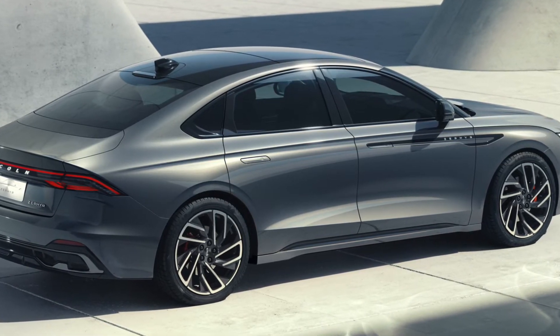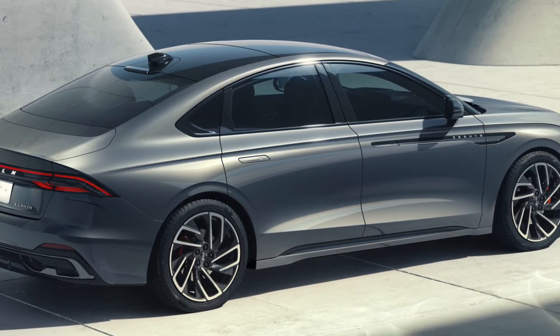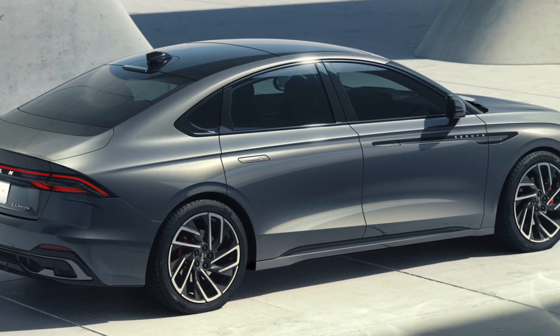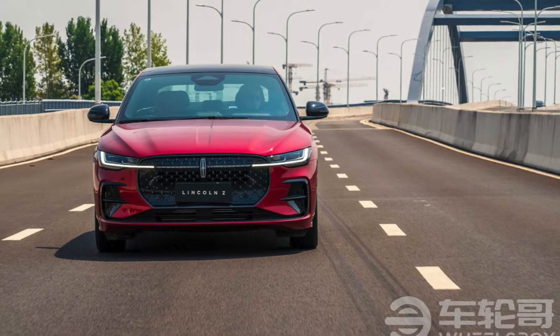I don't think this one has the full panoramic roof like the Lincoln MKZ did, but yeah, otherwise I think it looks very nice. Very sleek looking design, especially from the side view.